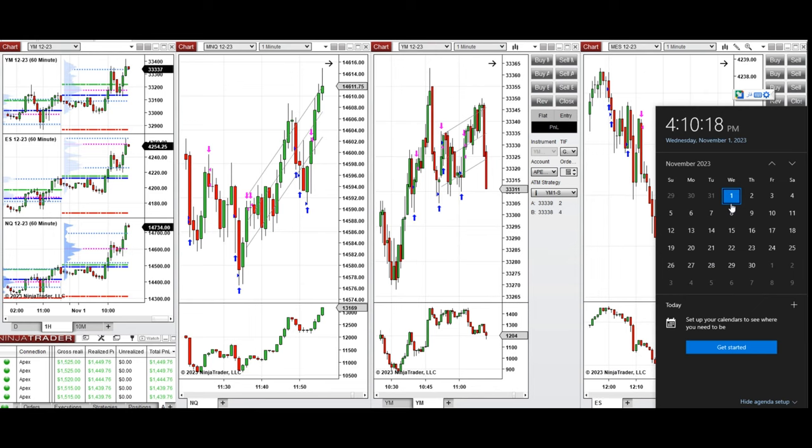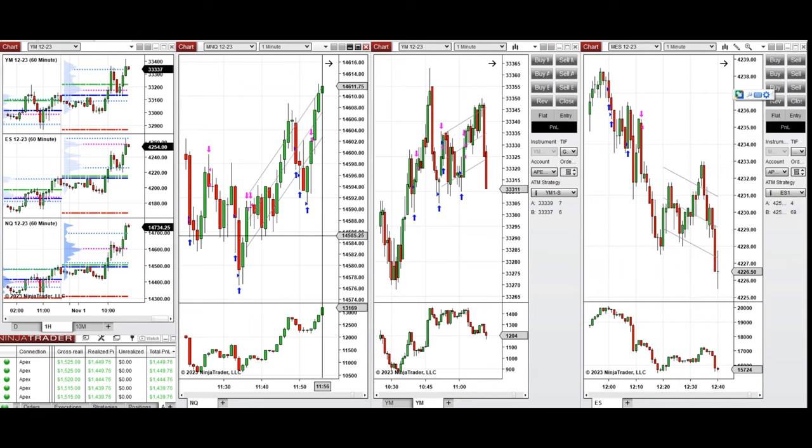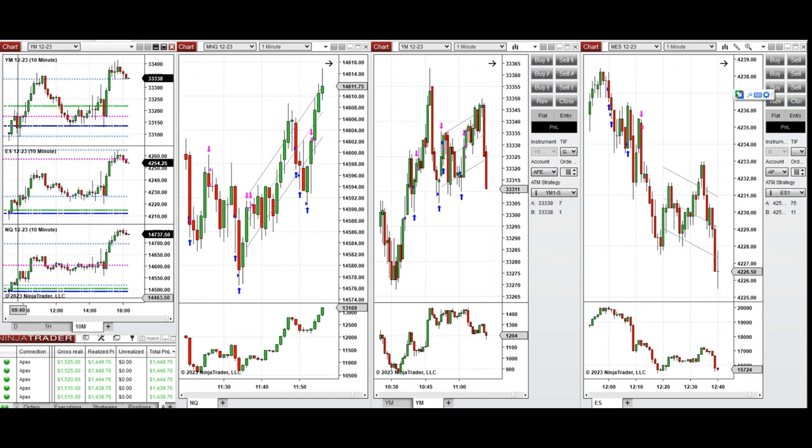These trades were taken on Nasdaq, S&P 500, and Dow Jones futures. If you look at the one-hour macro chart, we see that the price was fluctuating around the previous day close on all E-mini contracts. It started to go down during the London session and came back after news. During the New York market session, it continued to go up.